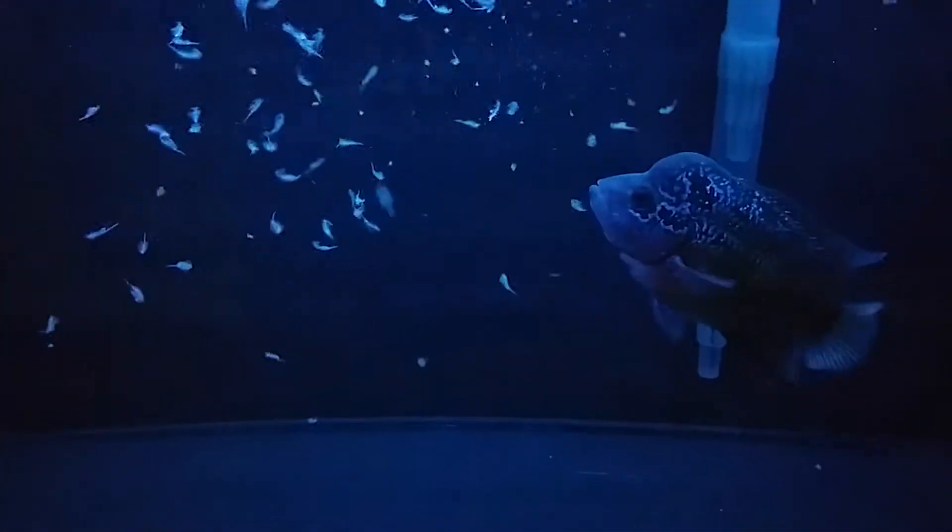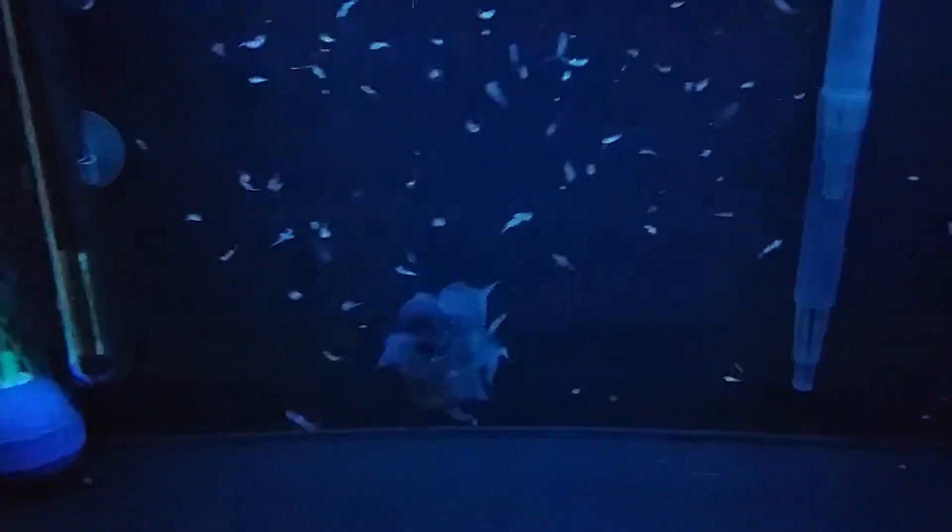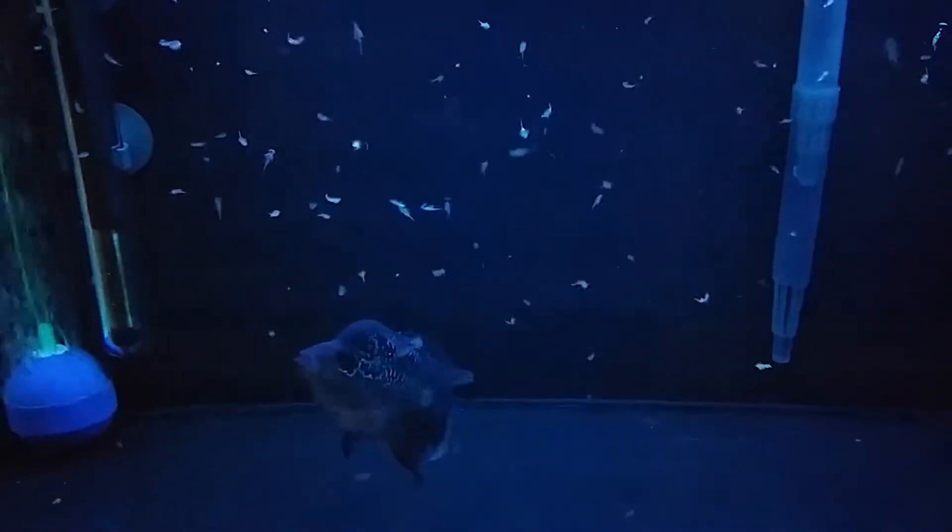This video shows the first time I offered brine shrimp to my flower horn. You can see he's a little uncertain at first, but within a matter of seconds — or should I say mouthfuls — his natural predatory instinct to feed is in full effect and in overdrive. His colors and actions become more vibrant as he reaches an excited state, and it isn't long before he eats every single shrimp in the tank.